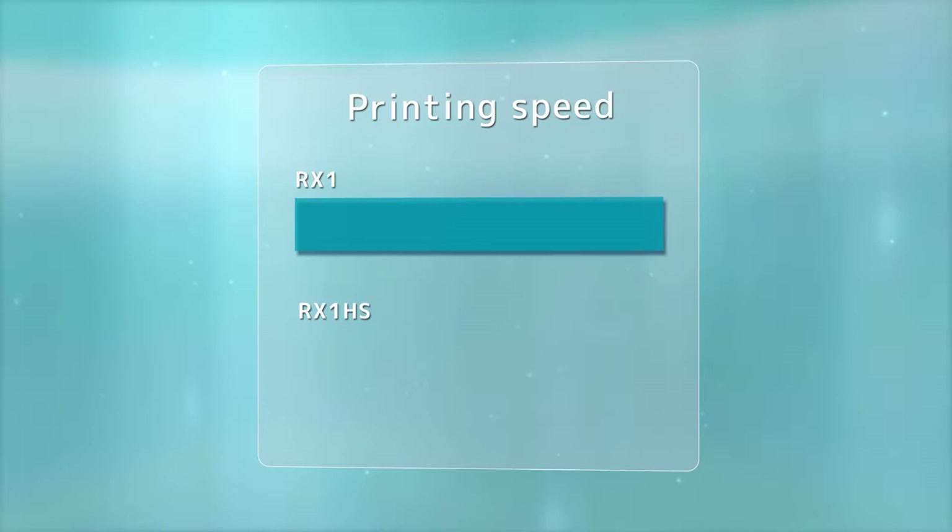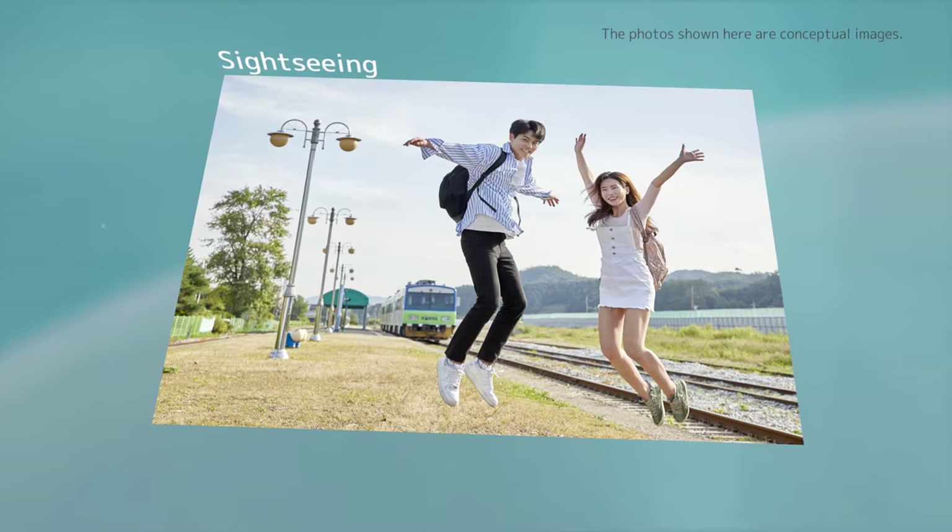The print speed is up to 20% faster than RX-1. Useful for events, amusement and sightseeing.